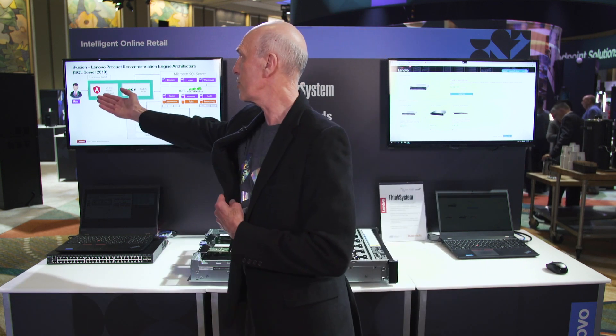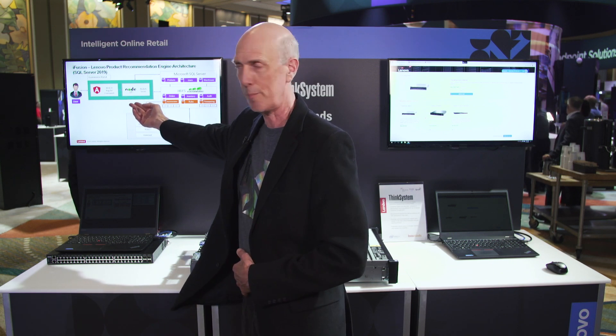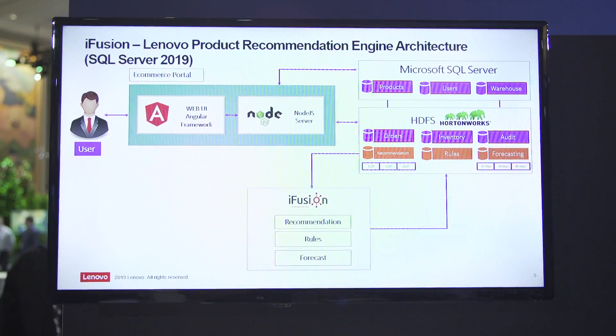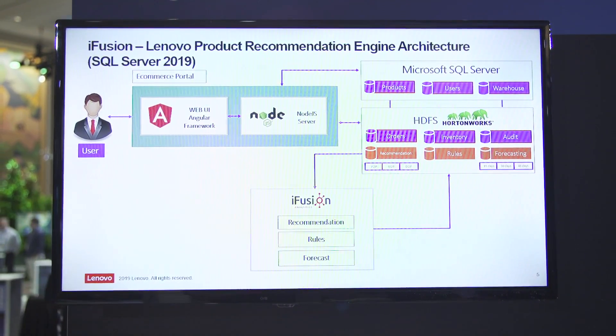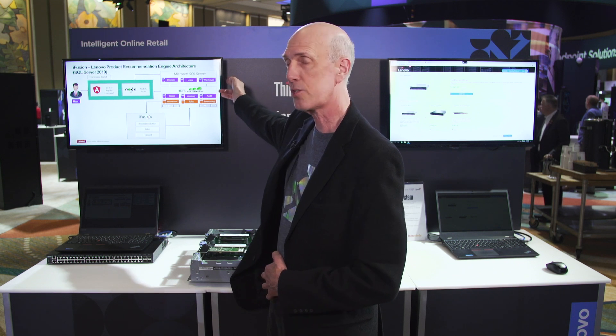Before we get into the demonstration, let me show you the architecture. We have a user tying into a web-based platform that's supported with a Microsoft SQL database tied into a Hortonworks data lake. All the data is contained in the data lake itself, but we have an engine that allows customers to dip into the data in the Hortonworks database using Microsoft SQL queries.